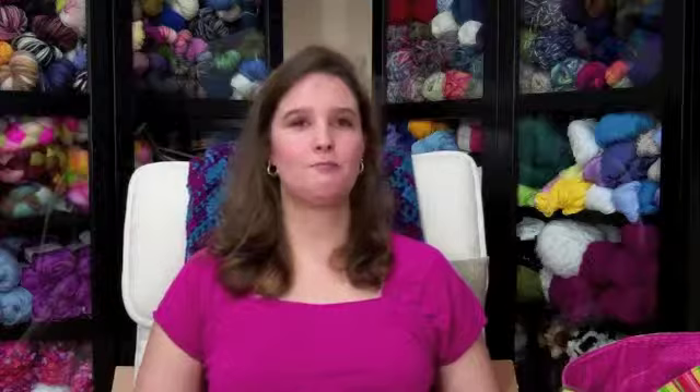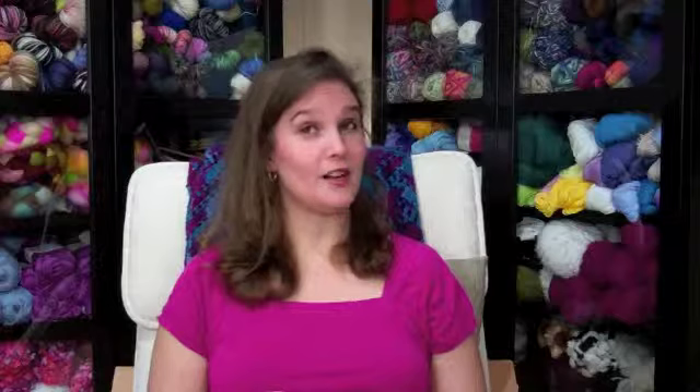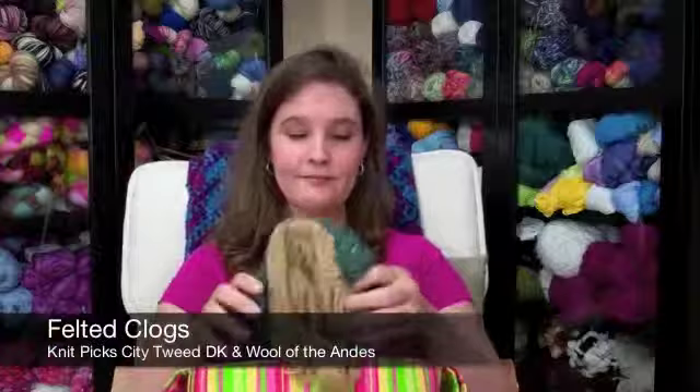I am going to jump right in to my finished object — well, I'm calling it a finished object because it is almost done. It'll be done; it just has some minor things, just the seams to seam up. You don't know anything about this project because I just started it on Friday — actually Thursday night — and it is a pair of slippers.